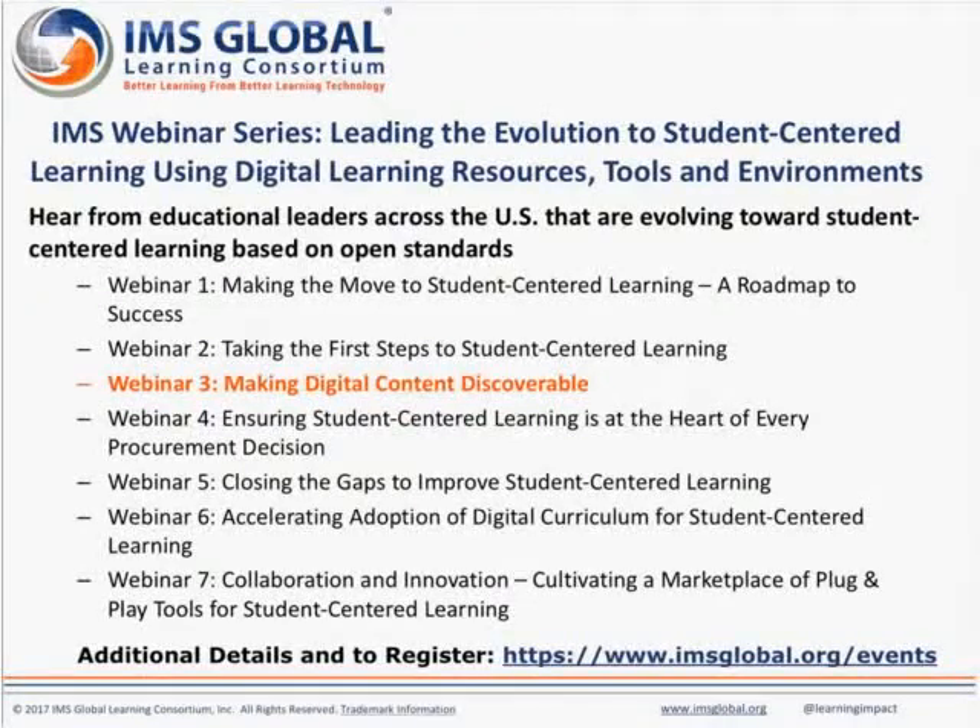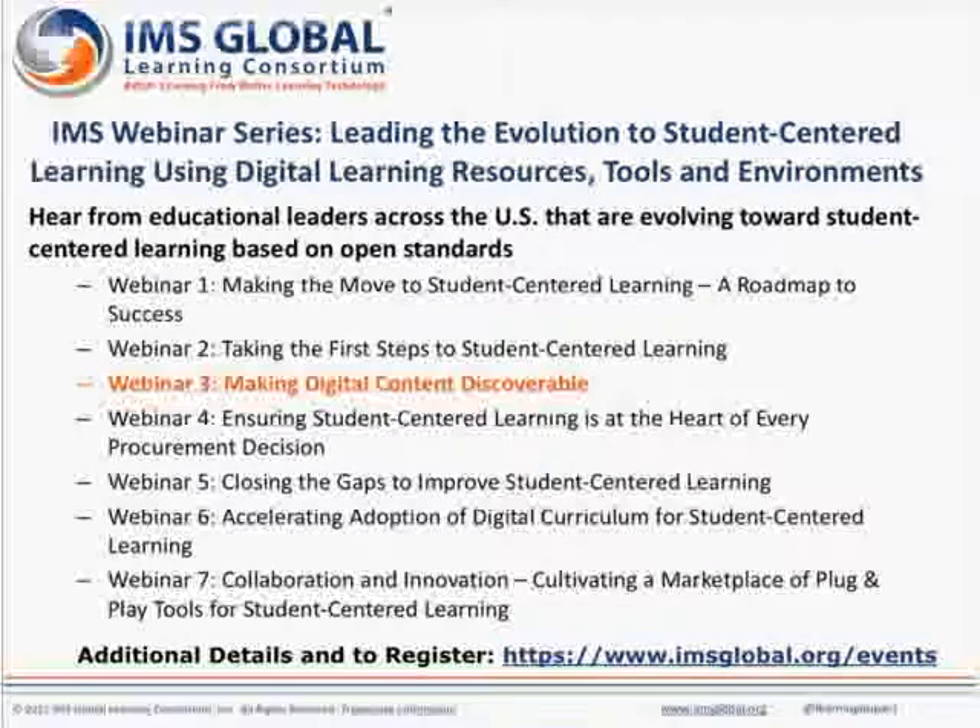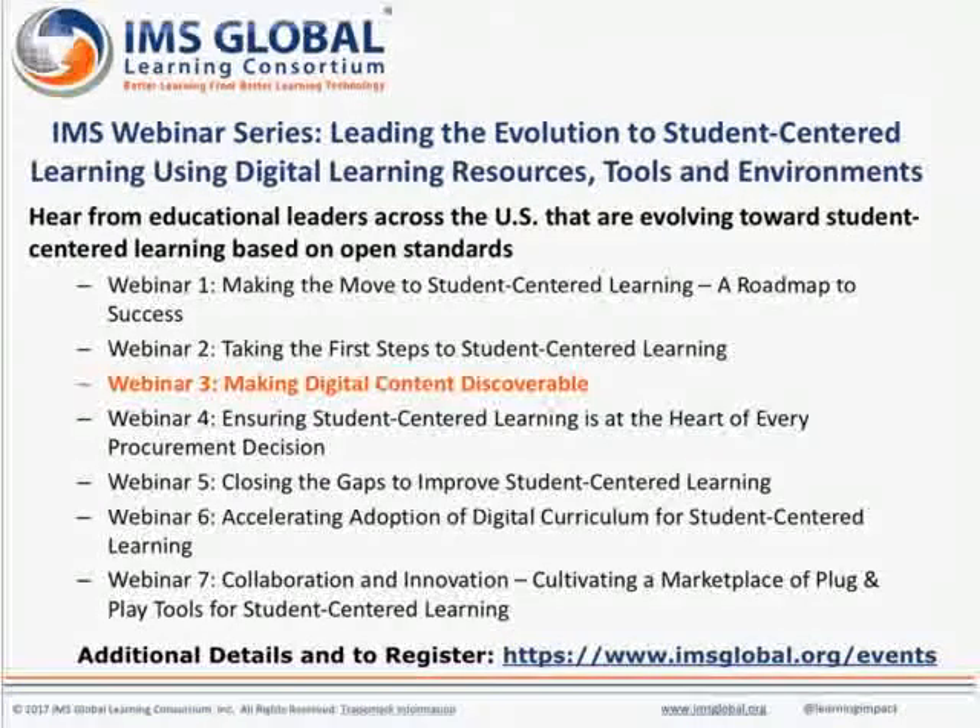I'd like to let you know that the next webinar in the series is Making Digital Content Discoverable, and we hope you'll join us for that one as well as the rest of the webinars in this series throughout 2017.